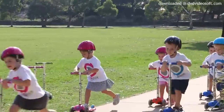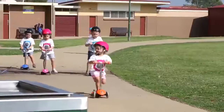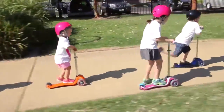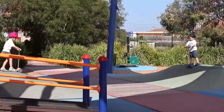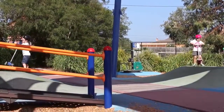Buckle your helmet and get ready for a ride. The Globber 3-Wheel Scooter is a quality engineered junior scooter ready for any adventure. Designed for safety and agility, the Globber 3-Wheel Scooter features an aluminum reinforced deck and a high clamp mount that provides maximum knee clearance.